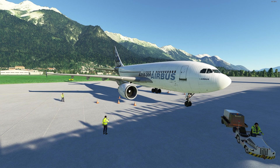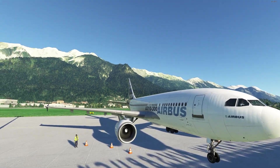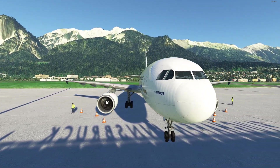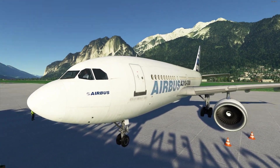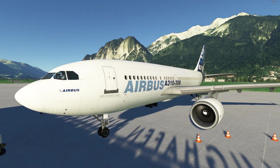It is a free aircraft. The A310 was a very welcome surprise that released for free with the 40th anniversary update. It's a very solid airliner and the first study level aircraft to be officially released for free for Flight Simulator.